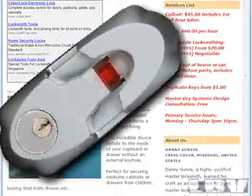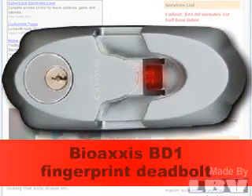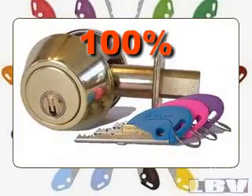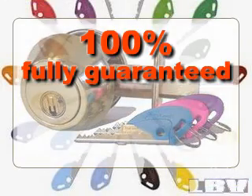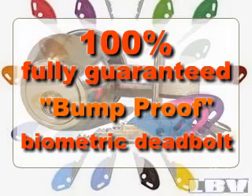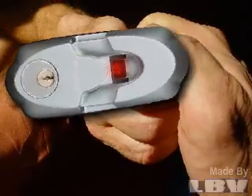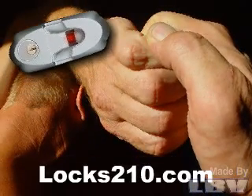Our sensational new BioAxis BD1 Fingerprint Deadbolt, installed with a Bi-Lock Cylinder — the only 100% fully guaranteed bump-proof biometric deadbolt on the market — is one of the most formidable lock products available today. Locks210.com.